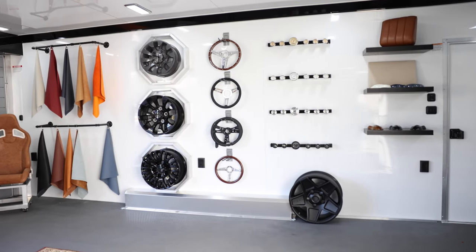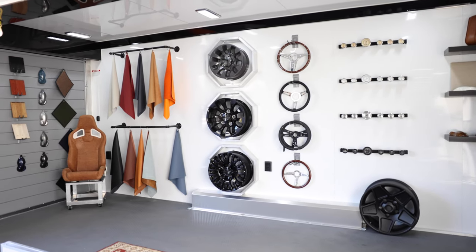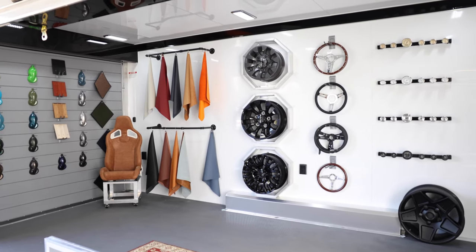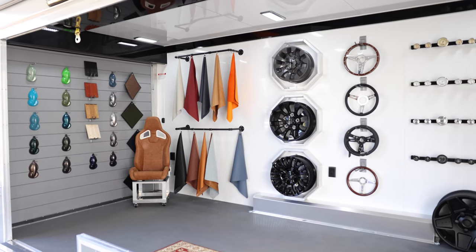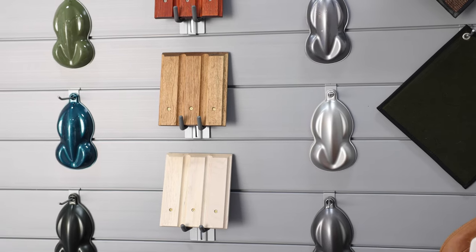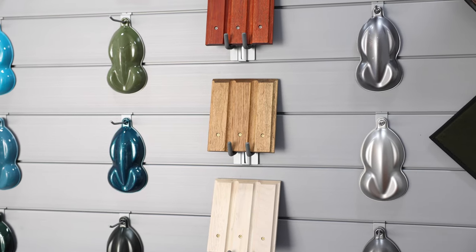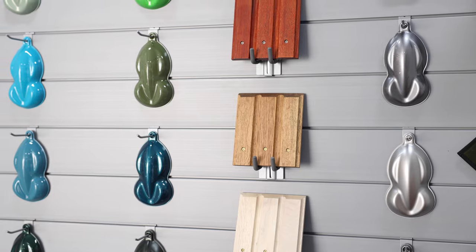Now, as you walk into the studio, you're going to see different leather samples laid out, as well as a vast array of different paint colors and finishes, just to give you a little taste of what's available. Because the sky's the limit, really.